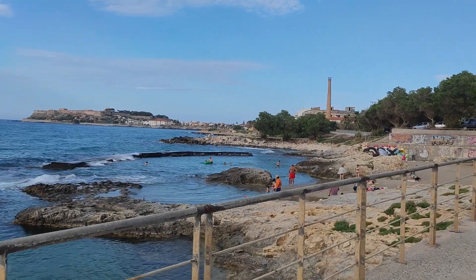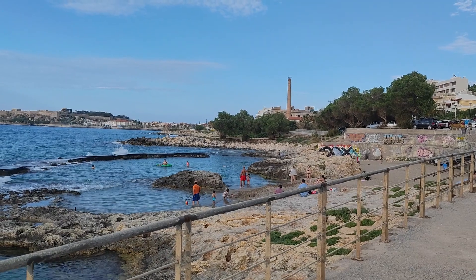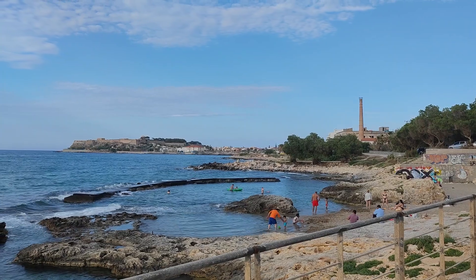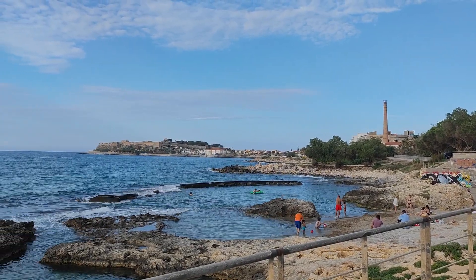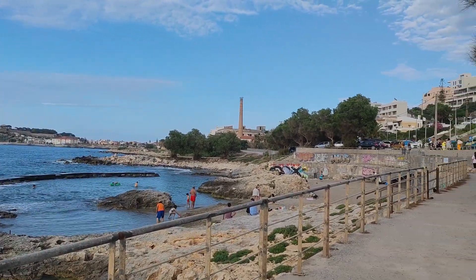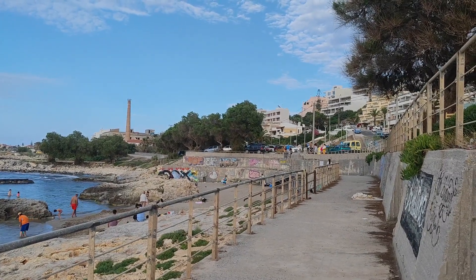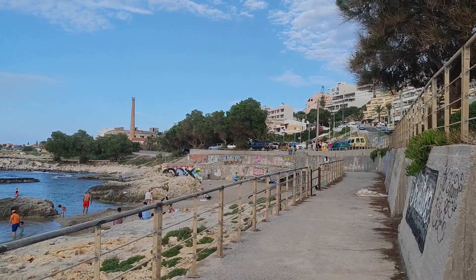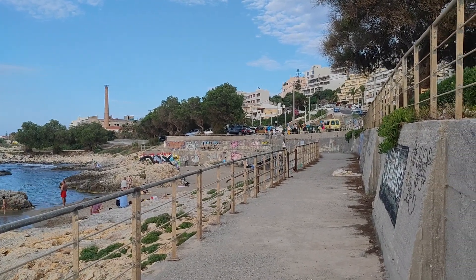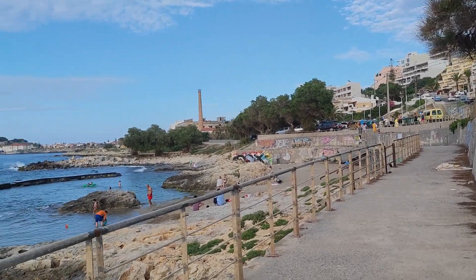Here we can see some families swimming. We can see the Forteza Castle in front of us, so it's very beautiful to visit this place. On the right side is the main road — from here you can go in the direction of Chania. Auch hier ist eine Hauptstraße: wenn man die entlang fährt geradeaus, dann kommt man in Richtung Chania.